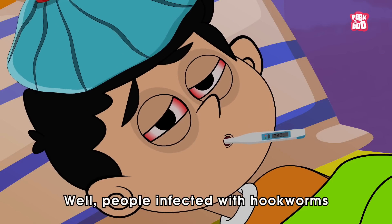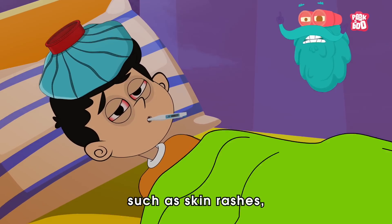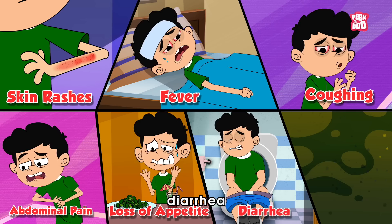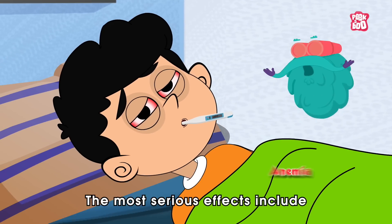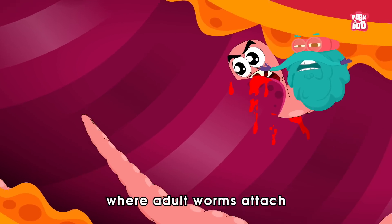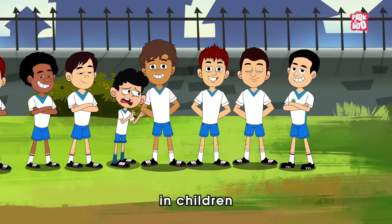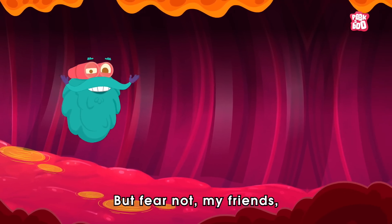Like what? Well, people infected with hookworms often experience symptoms such as skin rashes, fever, coughing, abdominal pain, loss of appetite, diarrhea, and weight loss. The most serious effects include anemia and protein deficiency due to blood loss, where adult worms attach to the intestines, impacting growth and mental development in children with recurrent infections.